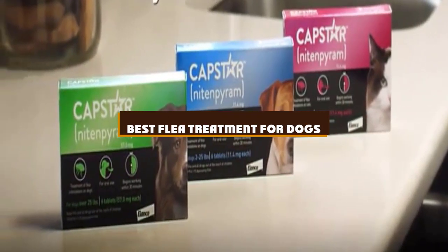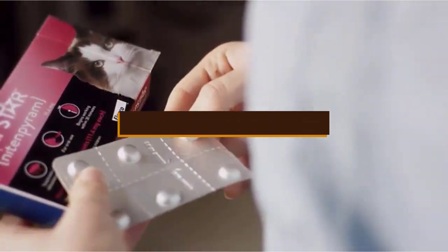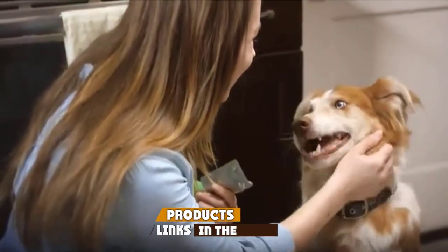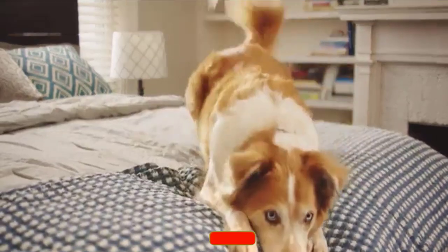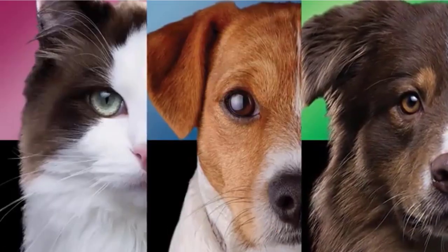If you're looking for the best flea treatment for dogs, here's a list you must see. We made this list based on our personal preference and sorted it based on the features, prices, quality, durability, and reputation of the manufacturers and customer feedback. We've also included options for every type of customer, so let's get started.